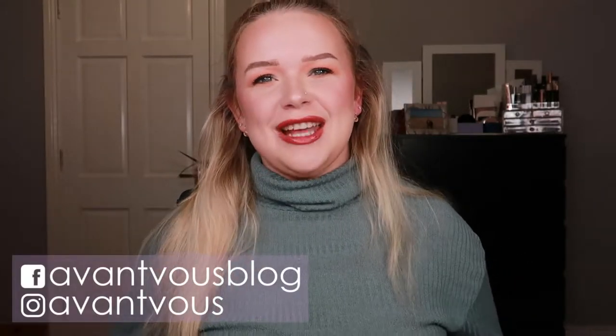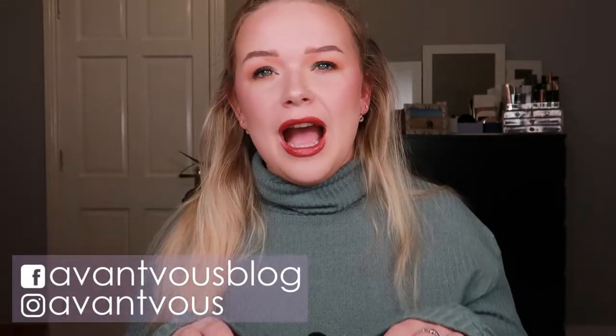Hello there, welcome back to my channel. In today's video I will be doing my empties, and as you can see we do have quite a bit of products to go through. I've used an absolute ton of makeup and skincare, so I'm going to start with the skincare first but I'm just going to kind of rush through it because there is a lot of stuff.